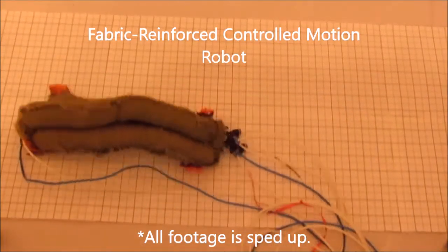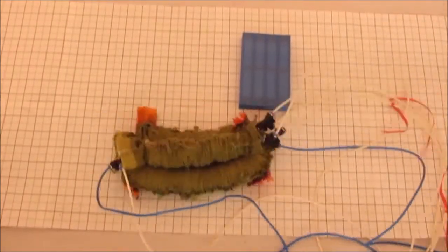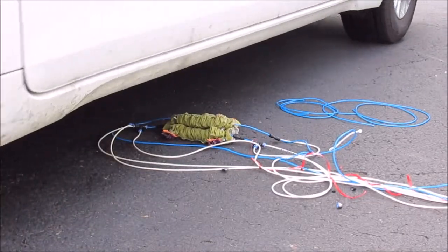This is the FRCMR, a fabric reinforced controlled motion robot. It is a worm-like robot with the ability to move around and even over obstacles in its path. Protected from environmental hazards by soft armor, this robot is ready for anything.